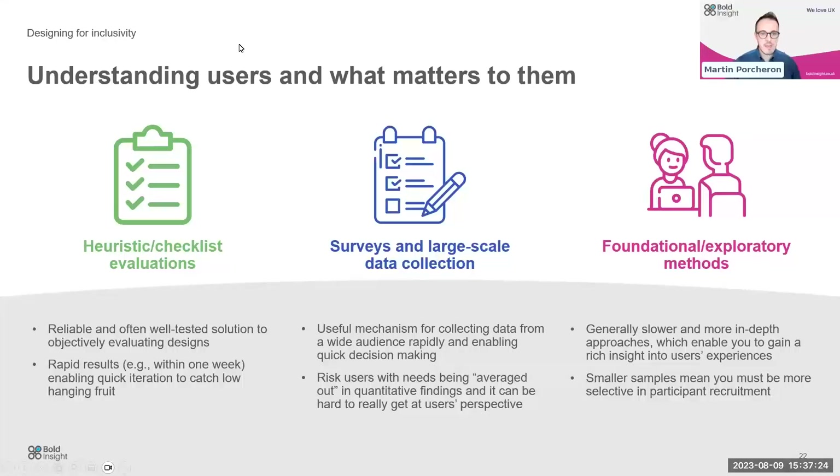Surveys and large-scale data collection are great, especially for web-based and app-based products — you get a lot of information quickly from a wide audience and can do rapid decision-making. Of course, there's a risk that you're averaging out users; collecting quantitative data may mean you lose nuggets of information about certain user groups. Finally, foundational exploratory research methods are generally slower, more in-depth approaches where you can get rich insights into users' experiences — targeting particular demographics to better understand your users.